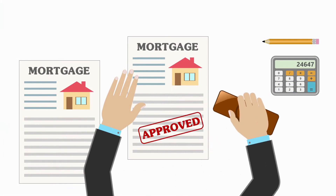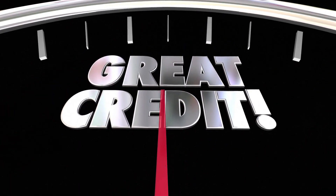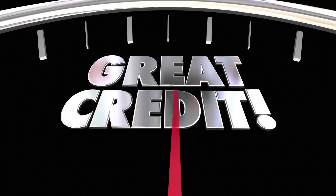A lender will pull your credit and review documents to verify your income, assets, and debt. Applying for pre-approval from more than one lender to shop rates shouldn't hurt your credit score, as long as you apply for them within a limited time frame, such as 30 days.